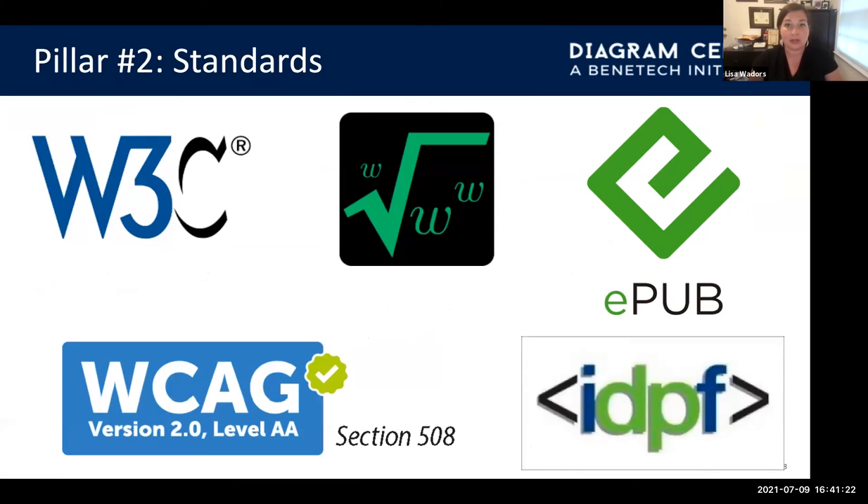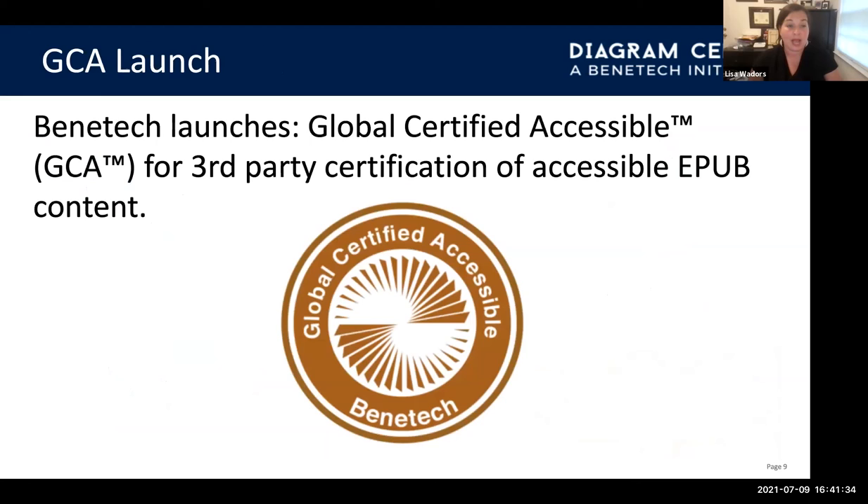Our second pillar is standards. We worked on standards around personalization of content, EPUB, accessibility of conformance and discovery, fixed layout accessibility, and MathML accessibility. We also launched GCA, Benetech's Global Certified Accessible Program, where we not only helped publishers make accessible products, but taught them how to do it themselves so they could make their products available to all persons who required accessible materials.